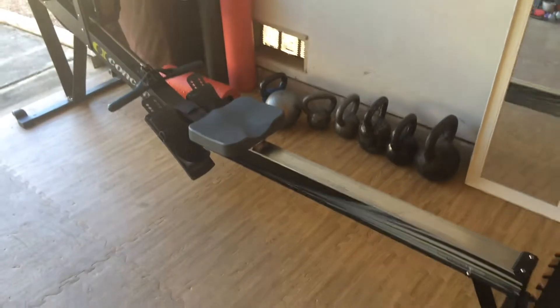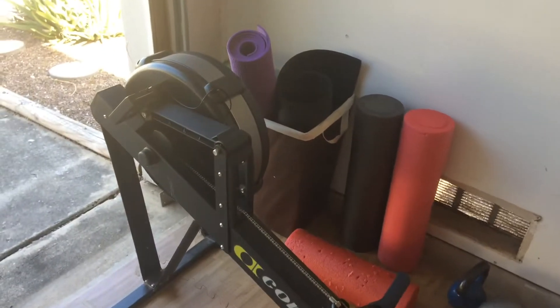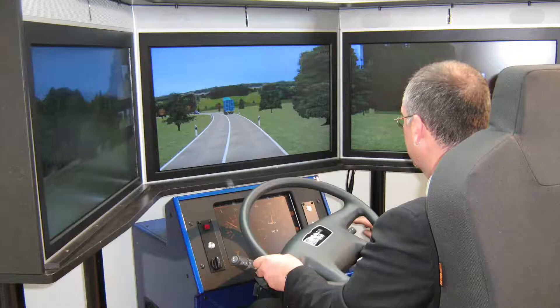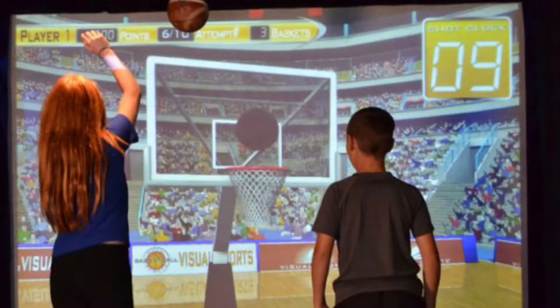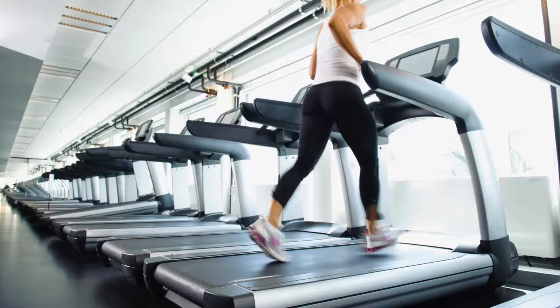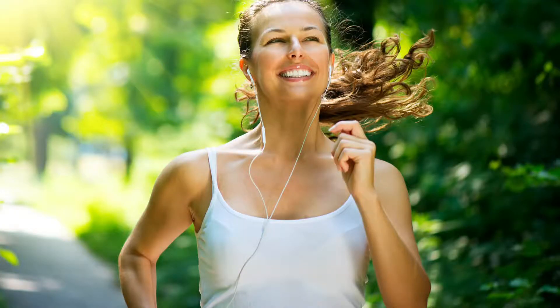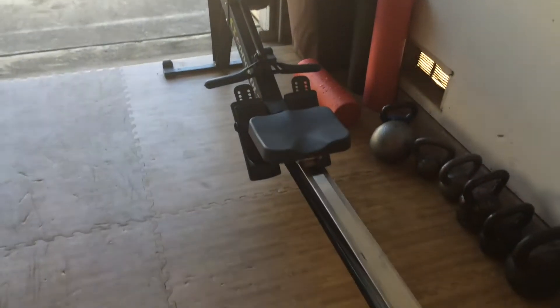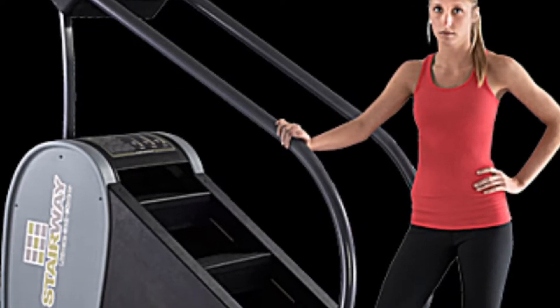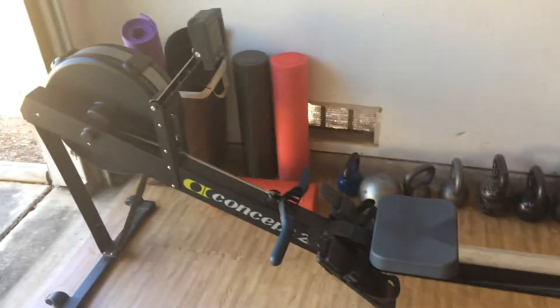Why is the rowing machine my favorite, you ask? Well, exercise equipment is meant to simulate real-world activities. And to be frank, I'd rather just do the real thing. So treadmills and ellipticals are meant to simulate walking, jogging, or running — I'd rather just go out there and do the real thing. The stair steppers are meant to simulate going up some stairs — I'd rather just do stairs.